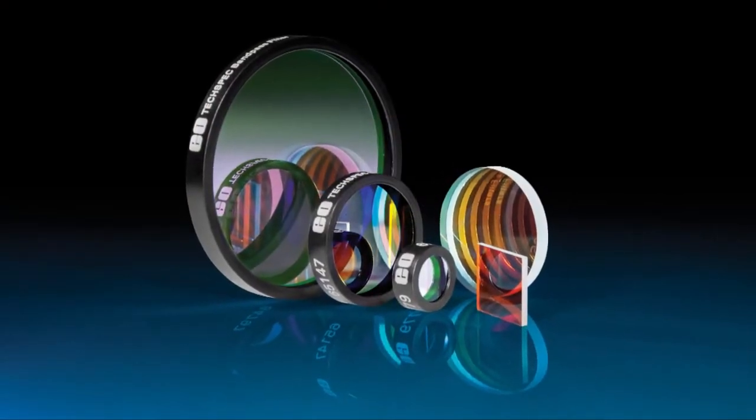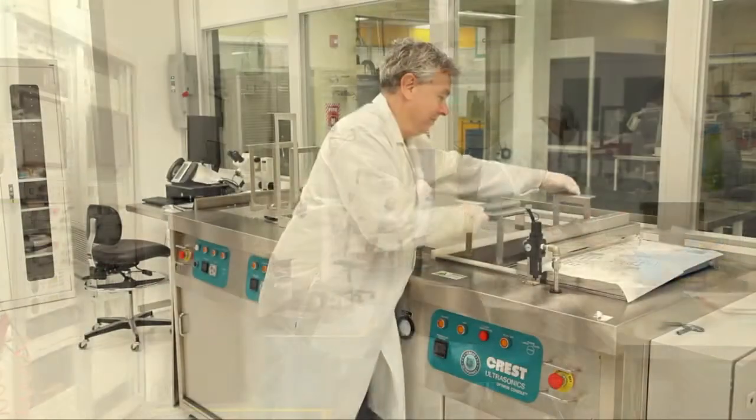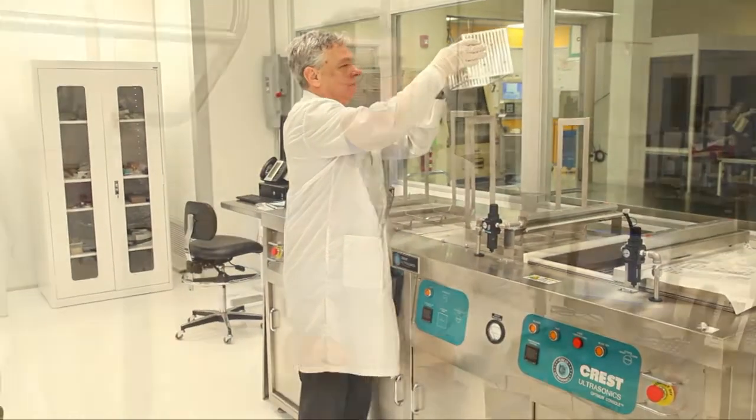Here at Edmund Optics, we're here to meet your coating needs, whether you're making an AR coating at 193 nanometers or an HR coating at 25 microns. We have the metrology and the equipment to help you get what you need. My name is Chris Cook, and how can I help you make your coatings.